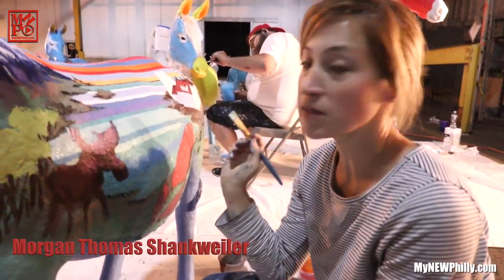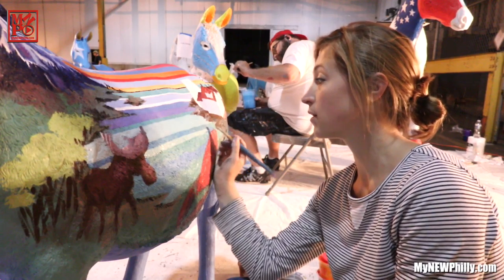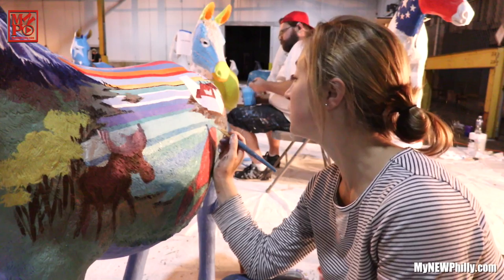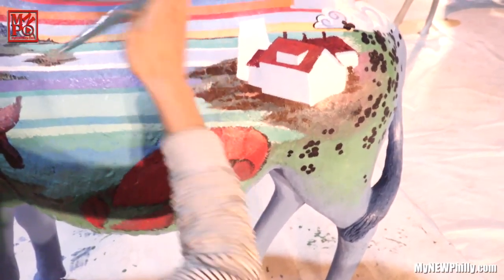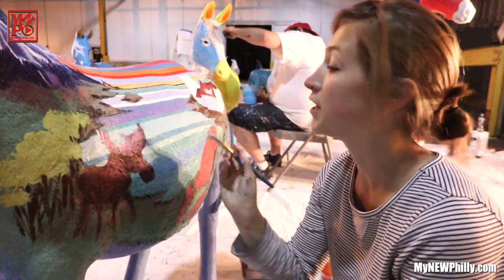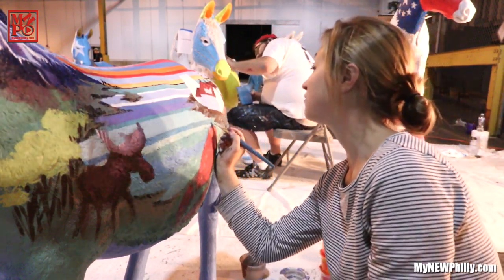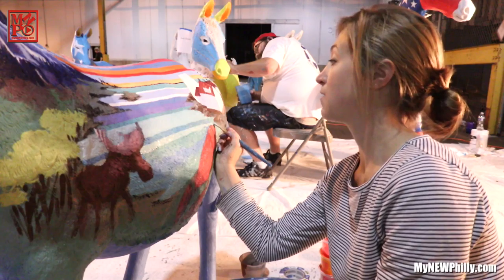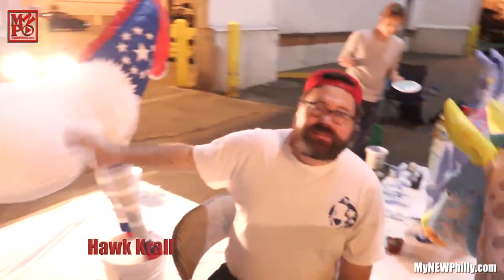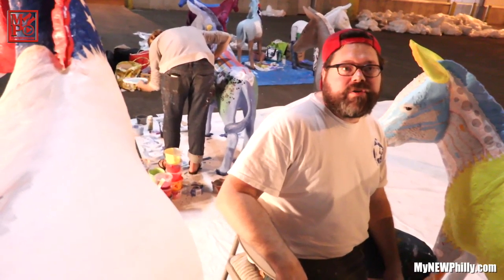I'm Morgan Thomas Schenkweiler and I was told about this project by Karen Kunkel, who is a powerhouse in the artist world in Philadelphia. I was lucky enough to get two states that I have personal associations with: Maine, where I spent almost every summer of my life, and Maryland, where my family owns a sailboat. New Hampshire is going to have their state house, the Old Man of the Mountain sculpture, and also a boating box.